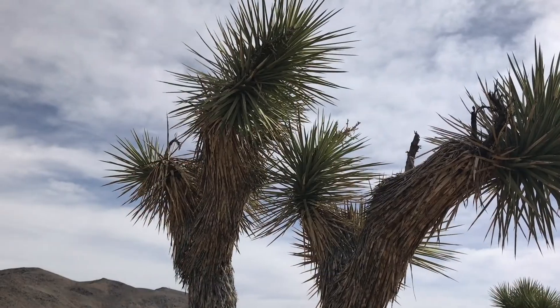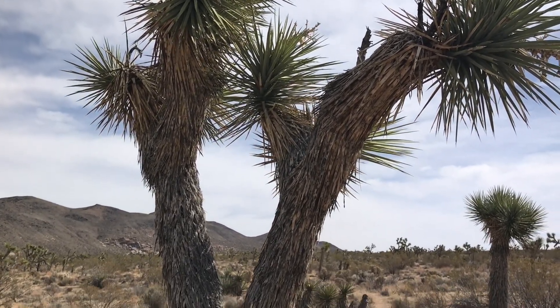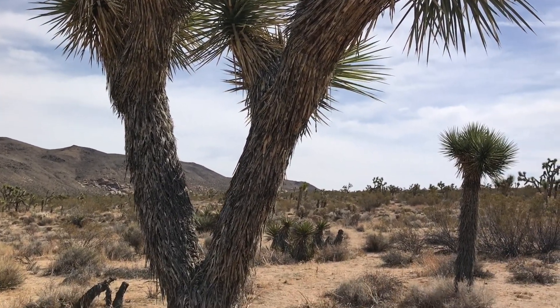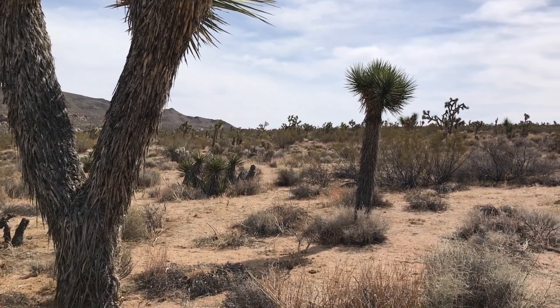It is because of the oasis and springs here that Native Americans and later ranchers and miners had drinking water and water for mining. Did you know that there are about 300 abandoned gold and silver mines here? The park is named after these trees called the Joshua Trees — no two are alike. Do you see how they are twisty? Look at these spikes.